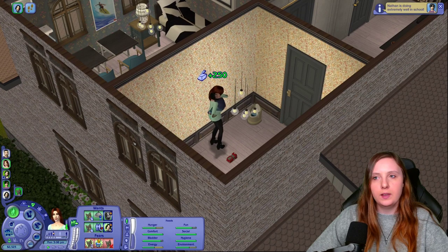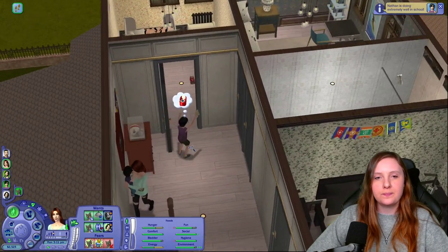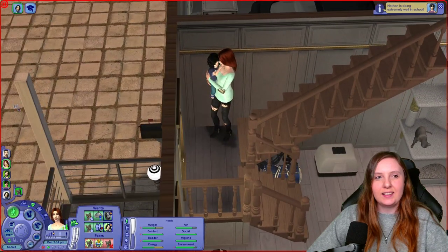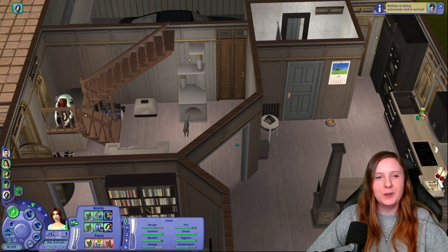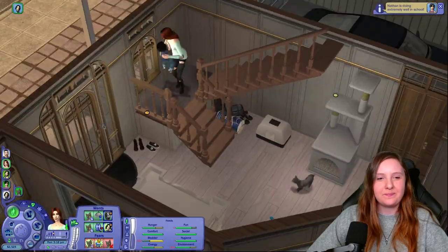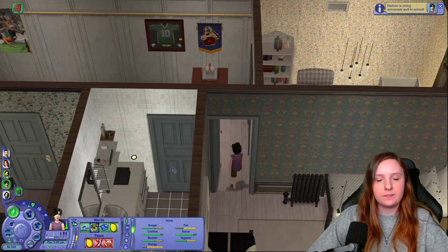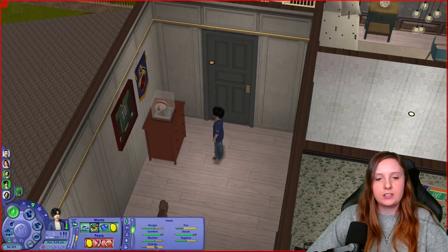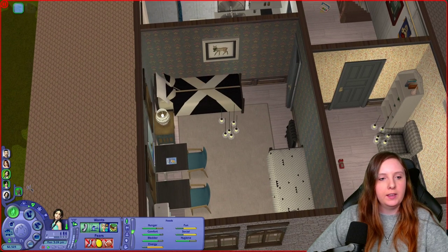Let's go down here. Looks like Nathan and Amelia are returning from school now as well, so we can change their outfits too. Nathan got a good grade. I need to cancel that action because Vanessa is going to get stuck between the stairs — let's pick her up again. Let's change Nathan's outfit. He's actually exhausted after school, so I'm going to have him nap for a bit.